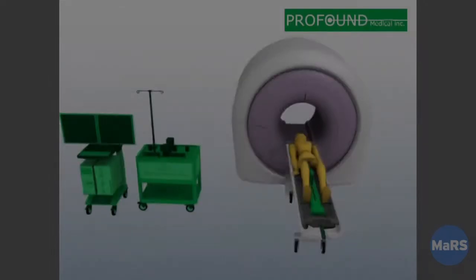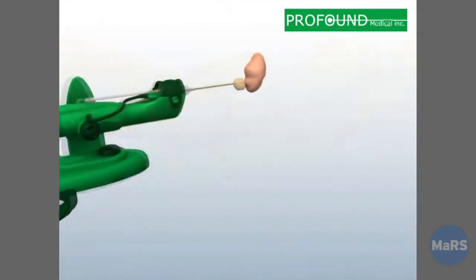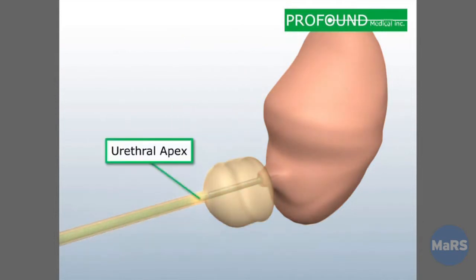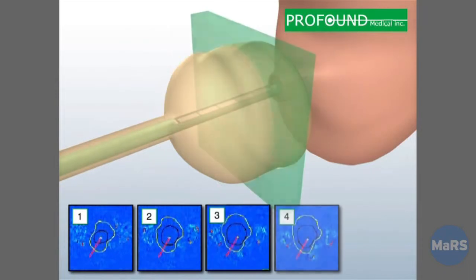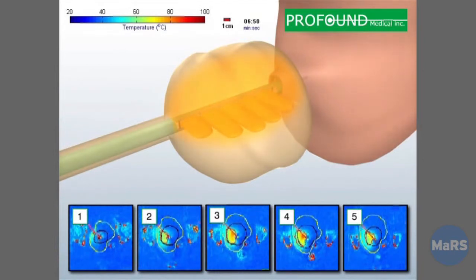We can see what's going on. We can see the organ in real time without having to cut you open in any way, shape or form. And then through some clever technology we are able to treat that organ in your body in real time and in an outpatient setting. So the person is treated and after a very short period we anticipate they are able to stand up and walk out.